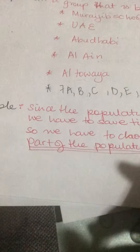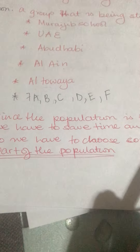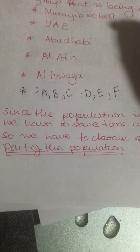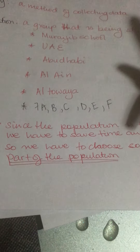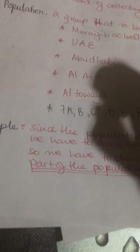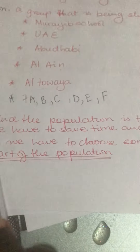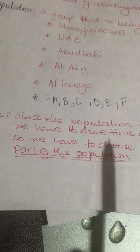Since the population is too big, we have to save time. You don't have time to go to the whole of UAE to ask questions, so you need to pick a small sample. You might survey people in Alain, or Fujairah, or Ras Al Khaimah. When you pick a sample, it is smaller than the bigger group. And why do we pick a sample? Because we want to save time and save money.